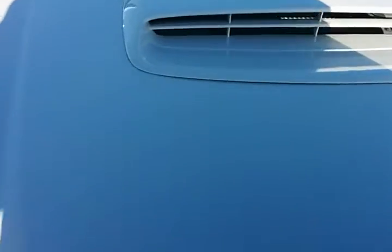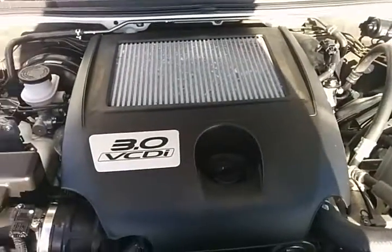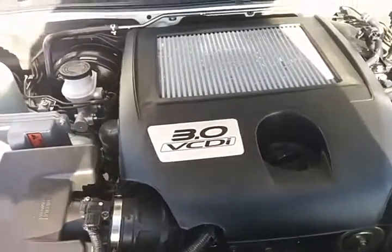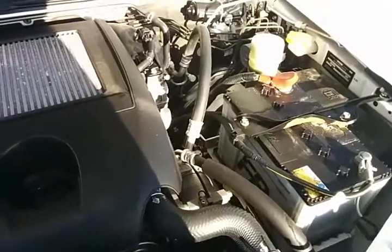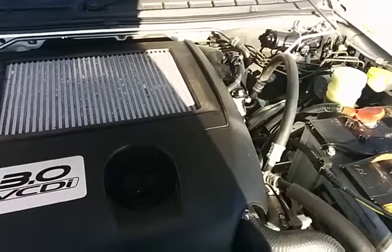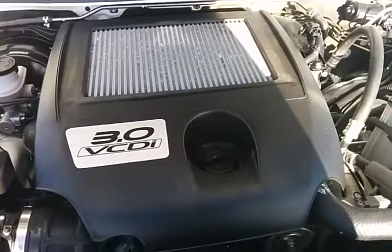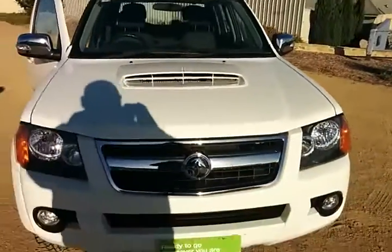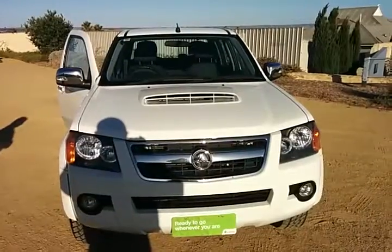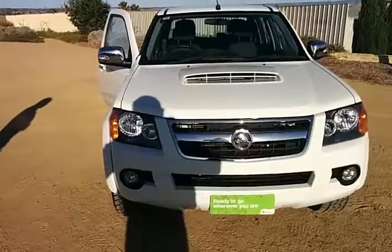We'll just open up the bonnet — top mount intercooled 3 litre turbo diesel. It is a very nice, clean engine bay. Heavy duty battery fitted. There is a kit you can put on for a dual battery system if that is needed or desired later on. So it is a 2011 vehicle and, as you can see, a very nice clean vehicle. Thank you very much. If you do have any other inquiries, please don't hesitate to give me a call.